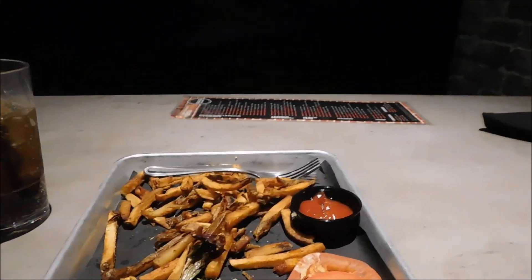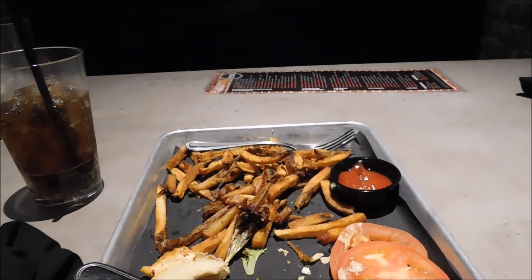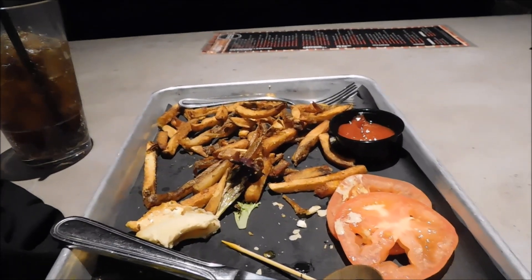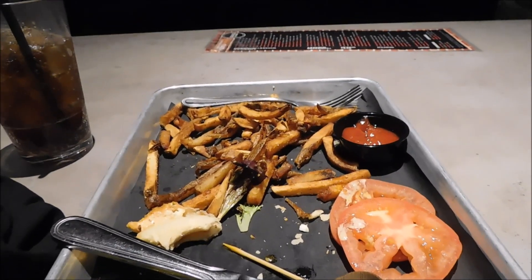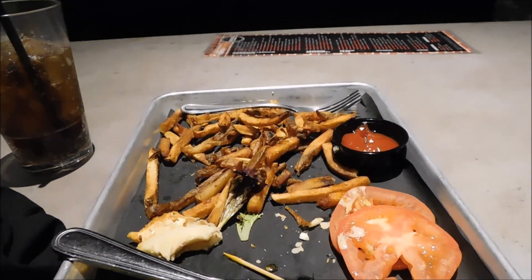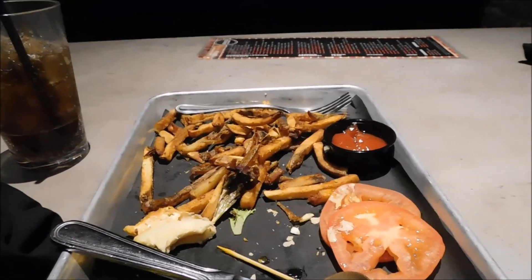That is Gary's Burgers in Sevierville, Tennessee tonight. If you like this vlog, give it a thumbs up. Also subscribe to the channel if you haven't done so. Ring that notification bell to keep your notifications rolling. If you're new here, we upload Monday, Wednesday, and Friday at 8 a.m. This is Gary's Burgers in Sevierville, Tennessee — Wonder and Weasel signing off.